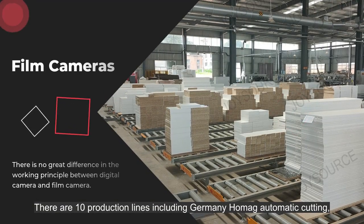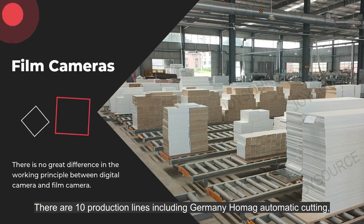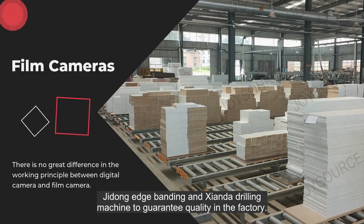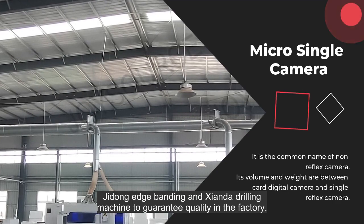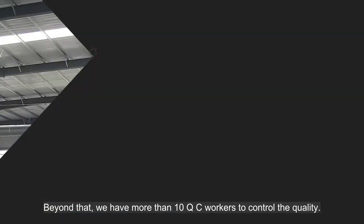There are 10 production sites including automatic machinery lines. Shandong edge banding and grilling machines are used to guarantee quality in the factory. Beyond that, we have more than 10 QC workers.